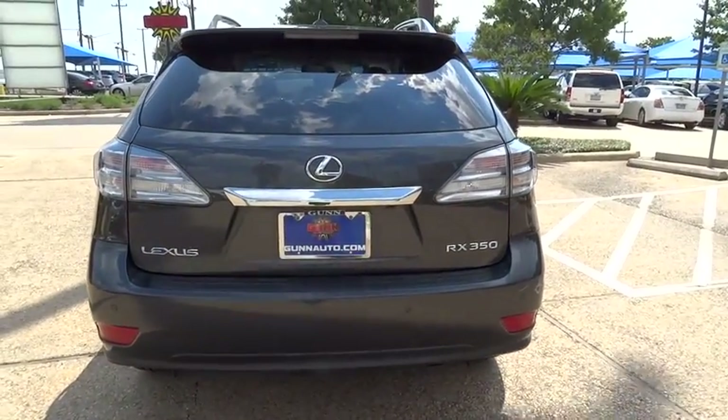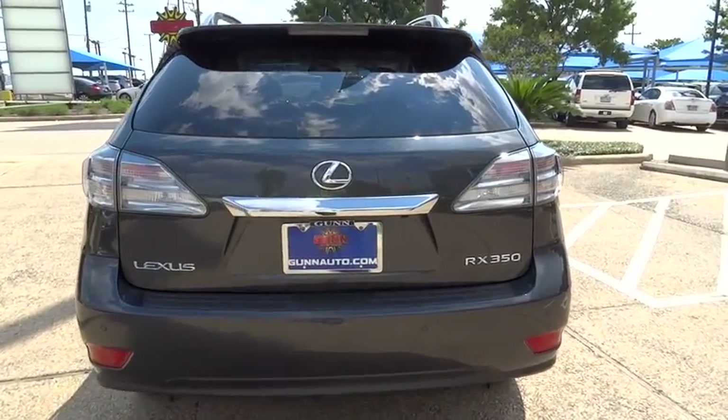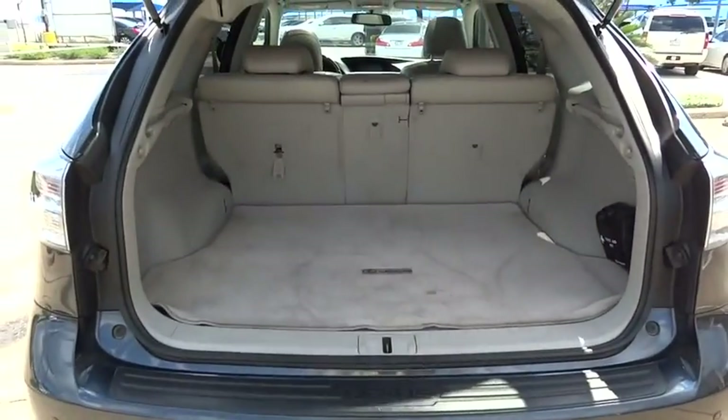Stability control. Traction control. Anti-lock braking system. Keyless entry. CD changer. Power passenger seat. Steering wheel audio controls.